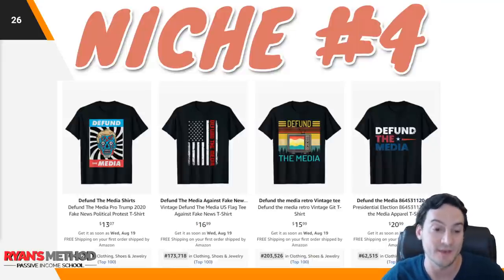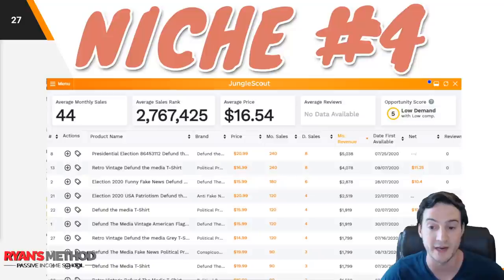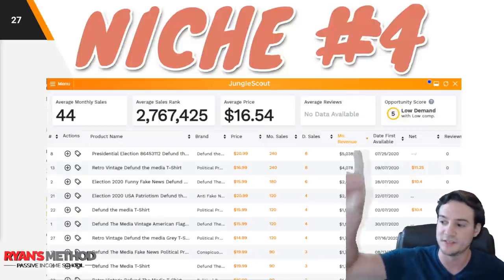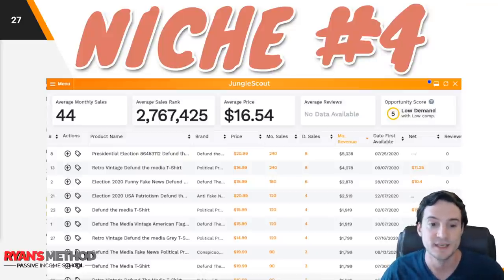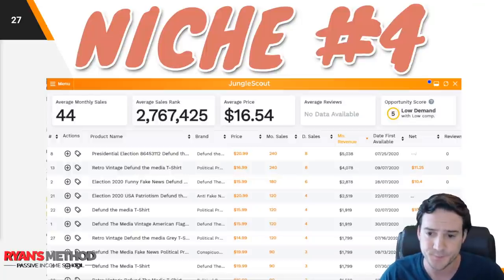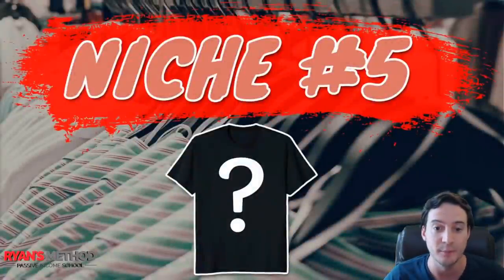I ran Jungle Scout. It says low demand, low competition, but I don't really trust the opportunity score for print on demand. I'm really just interested in the daily sales, monthly sales estimates, and then the profit potential we can figure out based on the price point. You can see they're doing quite a bit of revenue here, so that is a good niche in my book.